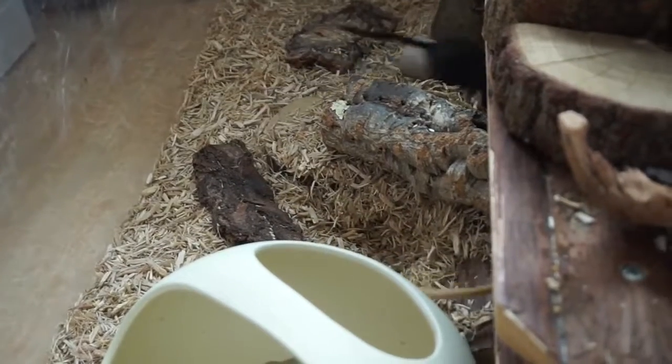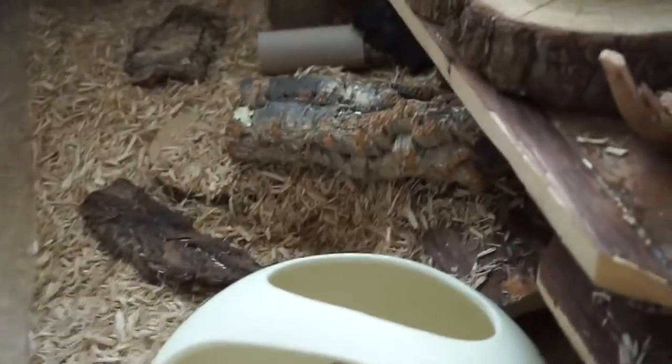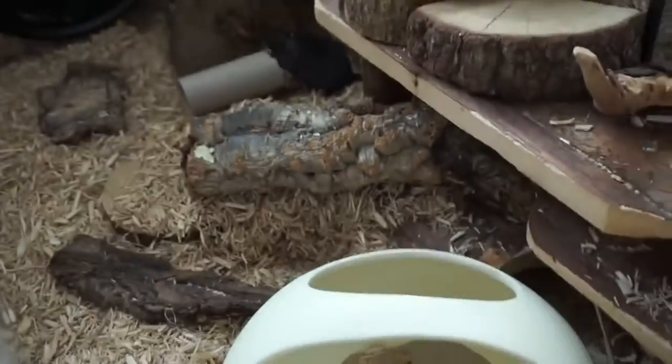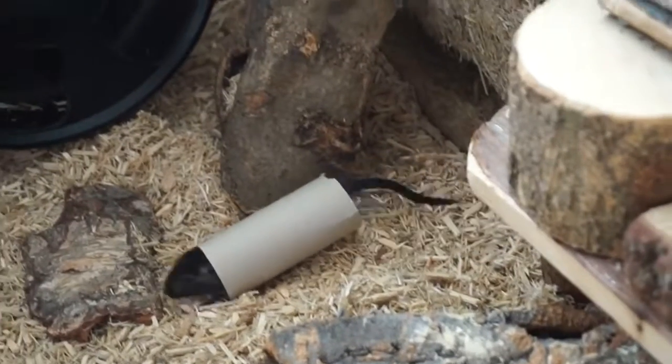They just had their habitat cleaned yesterday so this is all brand new for them. He's chewing up that toilet roll tube now.